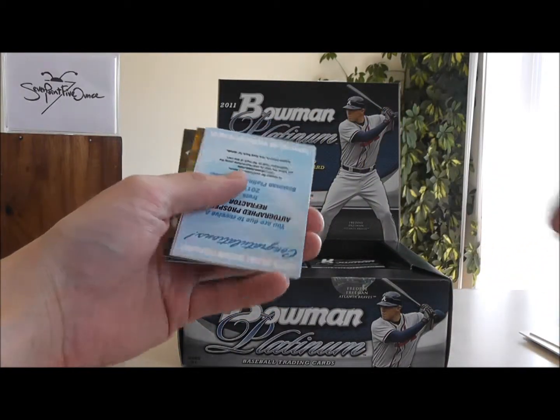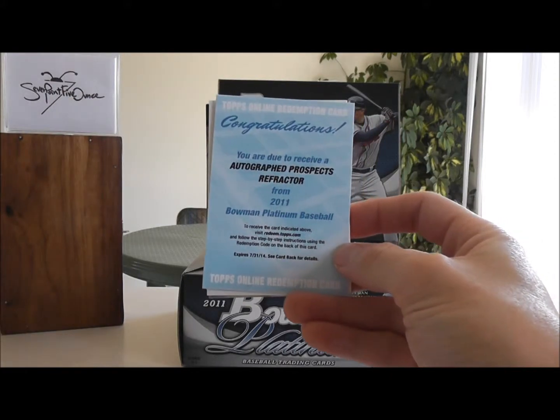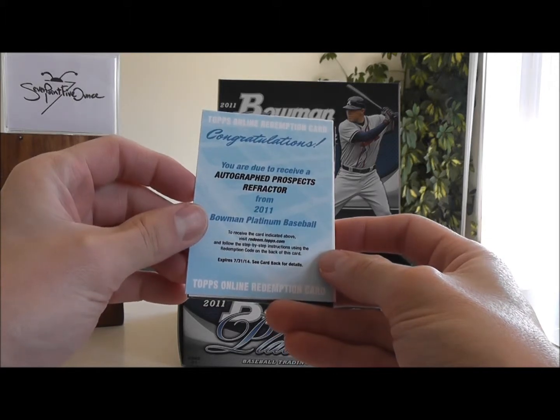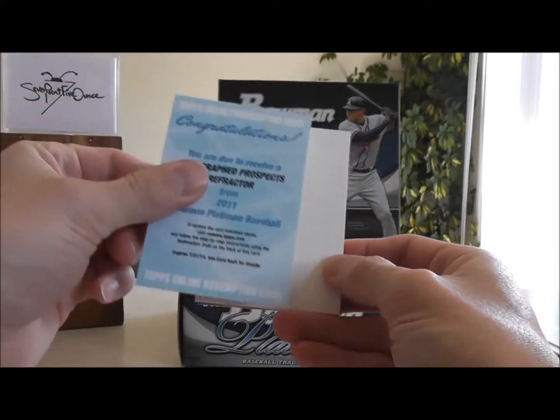Okay, we have a redemption card here — Autograph, Prospects, Refractor. And it doesn't say who it is. I will let you know when I edit this who this is; it does not say.